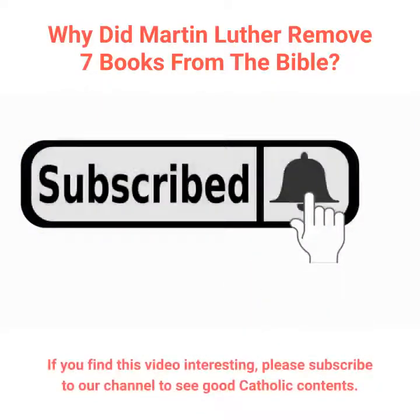If you find this video interesting, please subscribe to our channel to see good Catholic content.